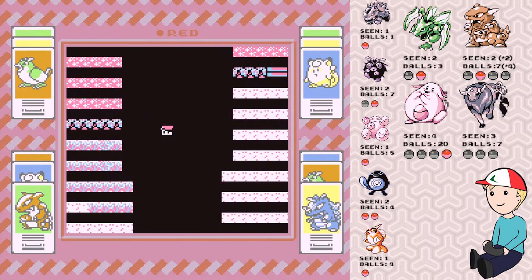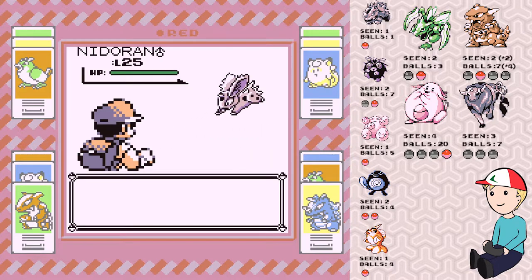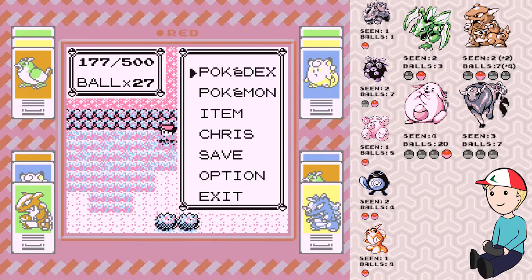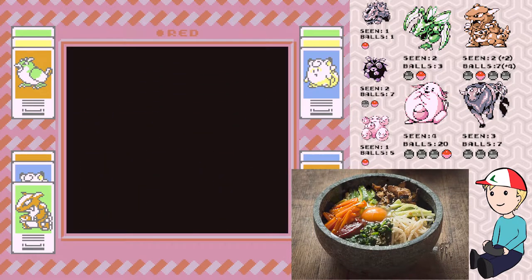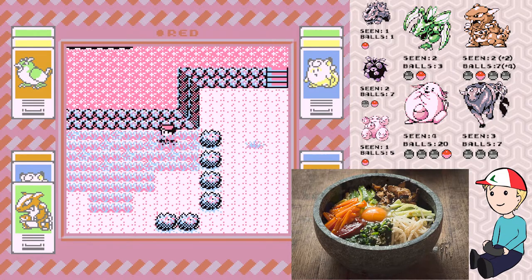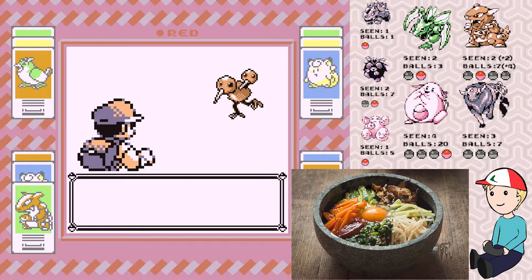Bibimbap is typically served in Korean restaurants in a stone bowl, known as dolsot bibimbap — forgive my Korean pronunciation. It's served in a stone bowl that is super hot, meant to keep the food hot as long as possible and also continue cooking the food a little bit longer. The result is that the rice at the very bottom starts to get a little bit crunchy, which I like because it mixes up the texture.